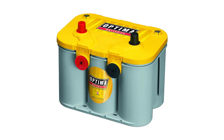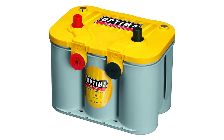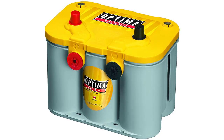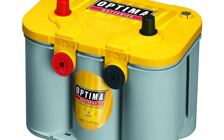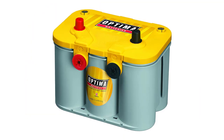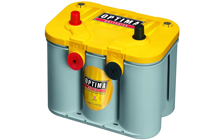It features dual SAE/GM posts, but if you need a different type of terminal, you should check out one of the other models from the Yellowtop range. It has a spill-proof design and can be mounted in almost any position. Its group size is 34-78 and measures 10 x 6.88 x 7.8 inches. Although the manufacturer offers a 36-month warranty, this might not be honored if you buy through a third-party seller, so be careful.